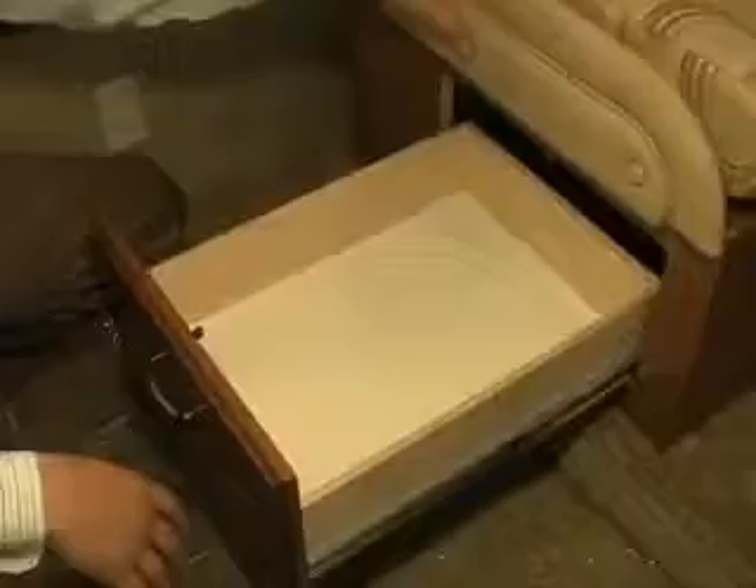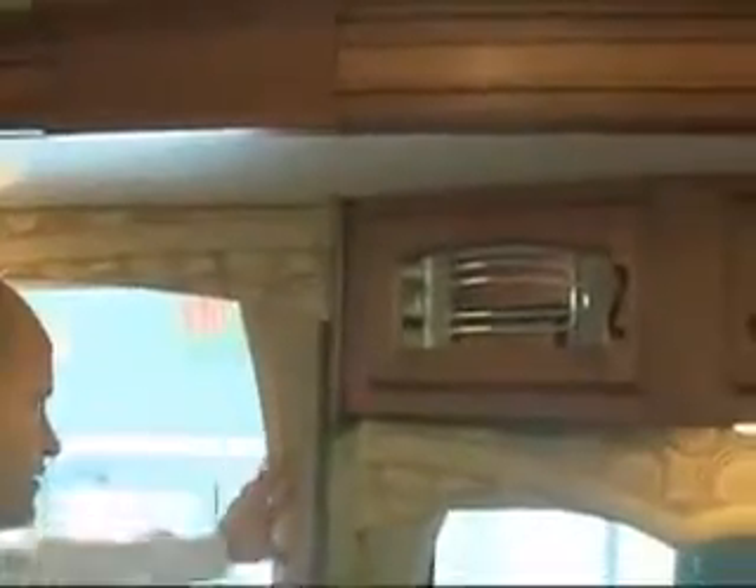Another thing to point out is the great storage underneath Jayco's dinettes — same thing on both sides. As we pan through here, look at the nice high-end lights. The window treatments are all boxed valances — not using cheap curtains or anything like that. Great cabinetry in the slide as well — big, big plus.